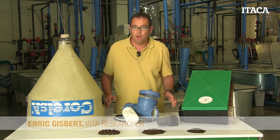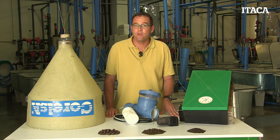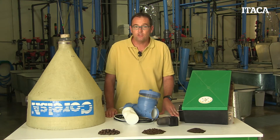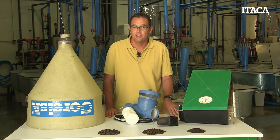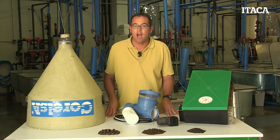Hi. Feeding our fish is one of the most important tasks in any fish farm. However, in addition to the nutritional quality of any diet that we may use for feeding our fish, it's also important how we feed our fish. In this video we are going to talk about different strategies for feeding our animals.